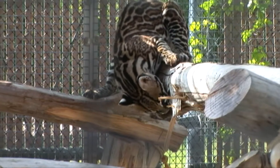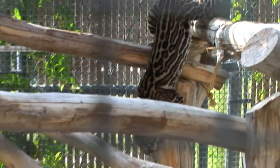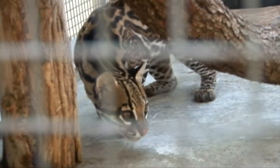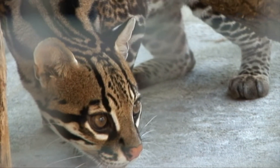It's important that we have Cooper here at Moody Gardens because ocelots are endangered. There are actually a few left in Texas, down in the Rio Grande Valley. They're also found in Mexico, Central America, and South America.